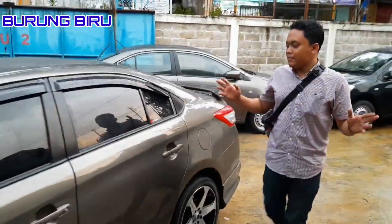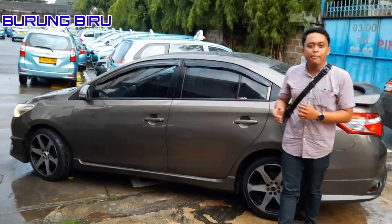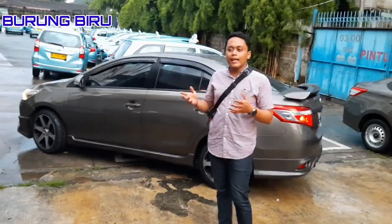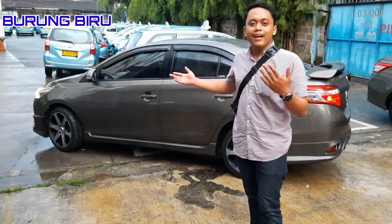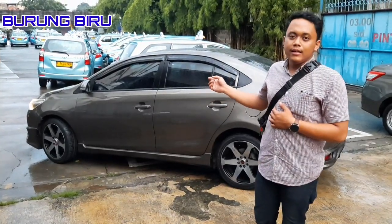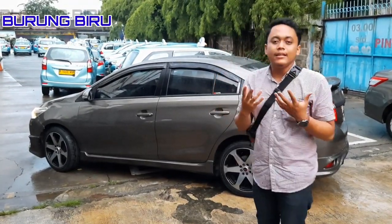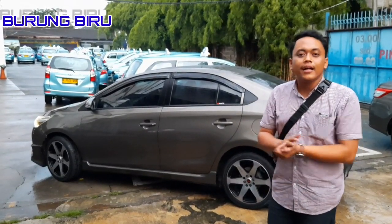Sekarang ke bagian samping, mobil ini di-upgrade kaca filmnya dengan kaca film 3M BB, yang biasa disebut Black Beauty. Keunggulan kaca film 3M: dari luar dia gelap, tapi ketika masuk ke dalam mobilnya kita merasa terang — itulah ada harga ada rupa. Untuk menangkal panas sangat-sangat baik. Ketika di luar panas terik matahari, setelah berlindung di balik kaca film 3M, sangat mengurangi panas dari matahari.